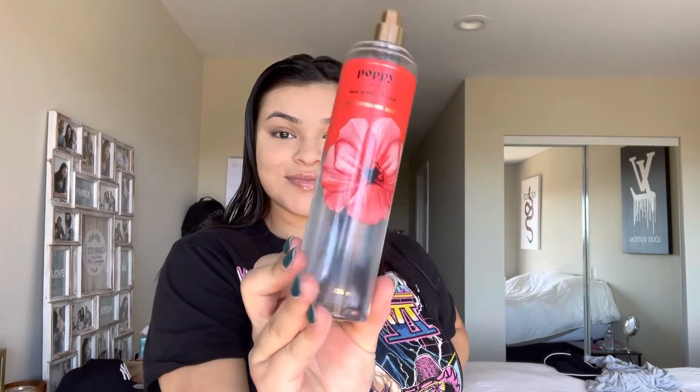And lastly, I go ahead and top everything off with this body mist from Bath and Body Works — it's called Poppy and this literally smells so freaking good, guys. That sums up this video. Go ahead and give me a like, comment, share, subscribe, and I'll see you in my next video. Thanks guys!